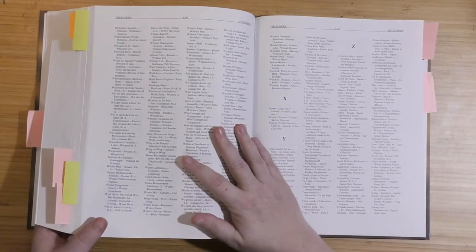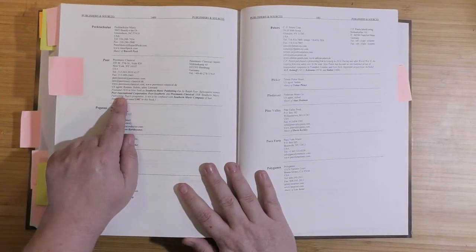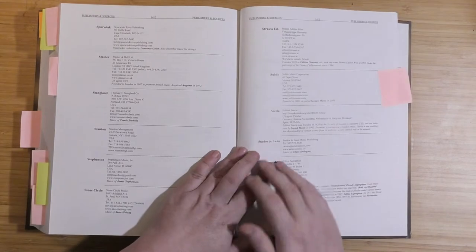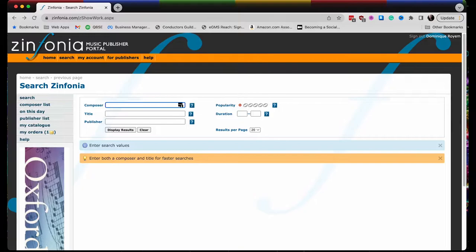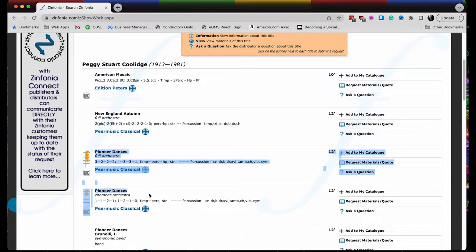If you don't know the publishing house Peer, all the publisher information is listed in another appendix, Appendix L. Looking at that appendix, you can tell that Peer's U.S. agent for rentals is Subito. Jumping to that listing, you can find the rental email that you can contact to get a quote on rental fees. You should also check to see if Peer is in the Sinfonia network, which it is. All you do is search for the composer's last name, and the listing for Pioneer Dances will come up in both full and chamber orchestra versions. Sinfonia is the easiest way to get a hold of the publisher.